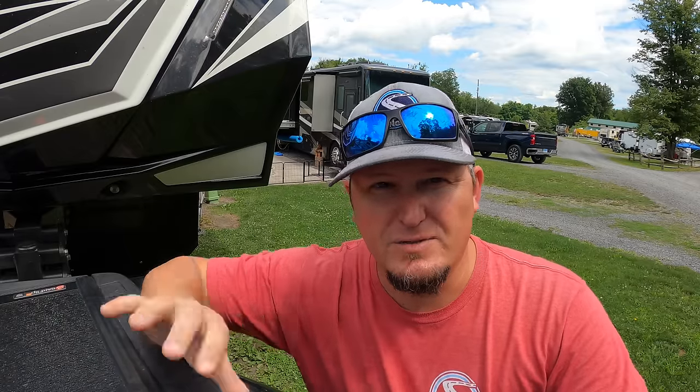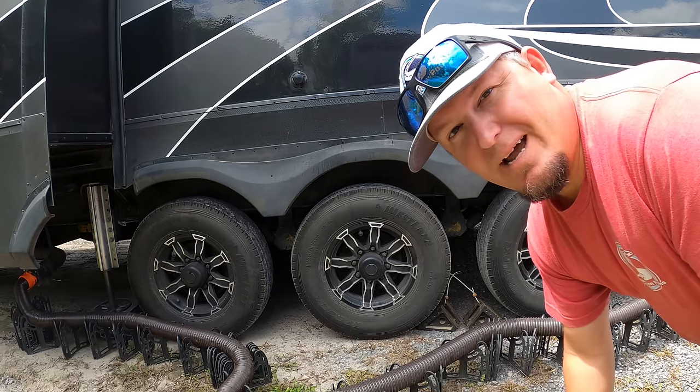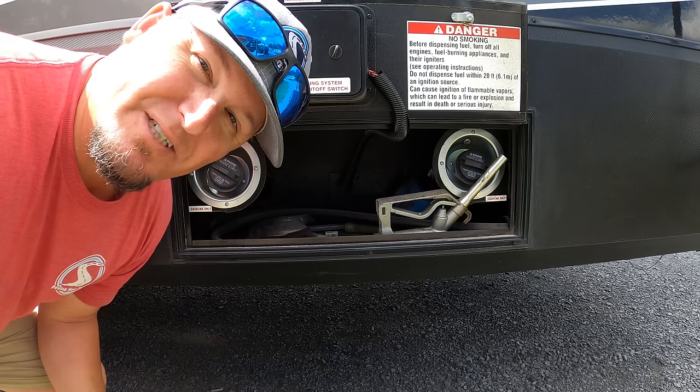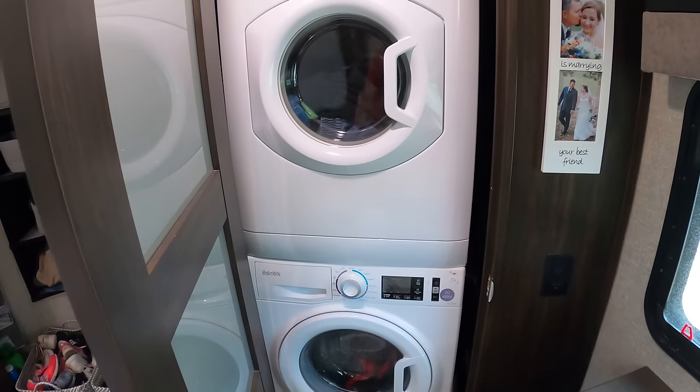Something else that goes along with being this big is being this heavy. This rig is packed with amenities: an onboard generator, two 30-pound propane bottles (60 lbs total), three 7,000-pound axles with 14-ply G-rated tires, 60 gallons of gasoline on board, huge pass-through storage, a washer and dryer, a 12-gallon water heater, a 35,000 BTU furnace, and three air conditioning units.